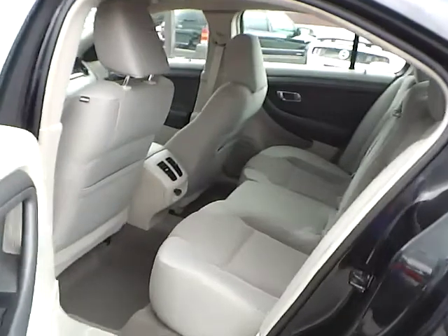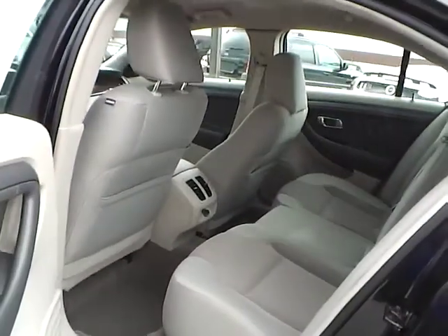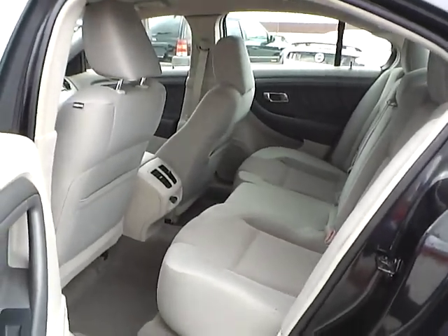As for the back seat, we have stone cloth interior as well, with plenty of leg room and plenty of head room. If you have any questions, give us a call at Bob Gillingham Ford, or check us out online at BobGillinghamFord.com.